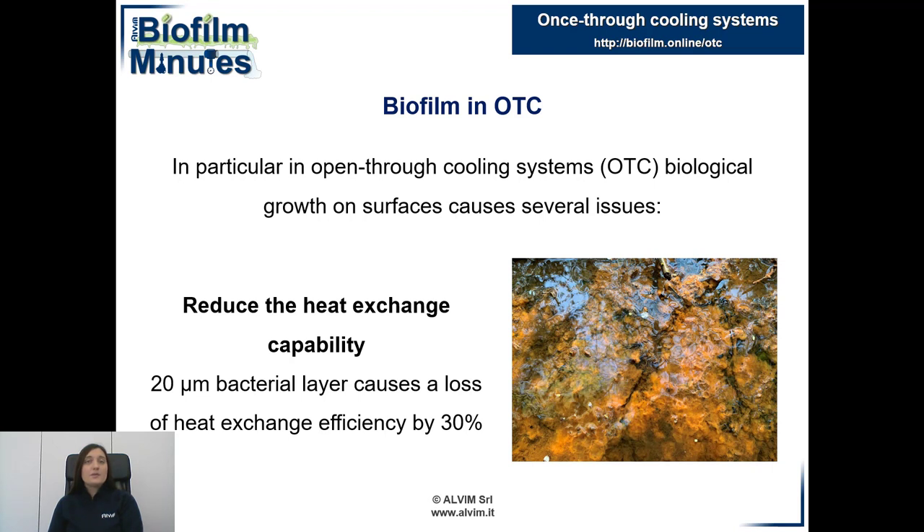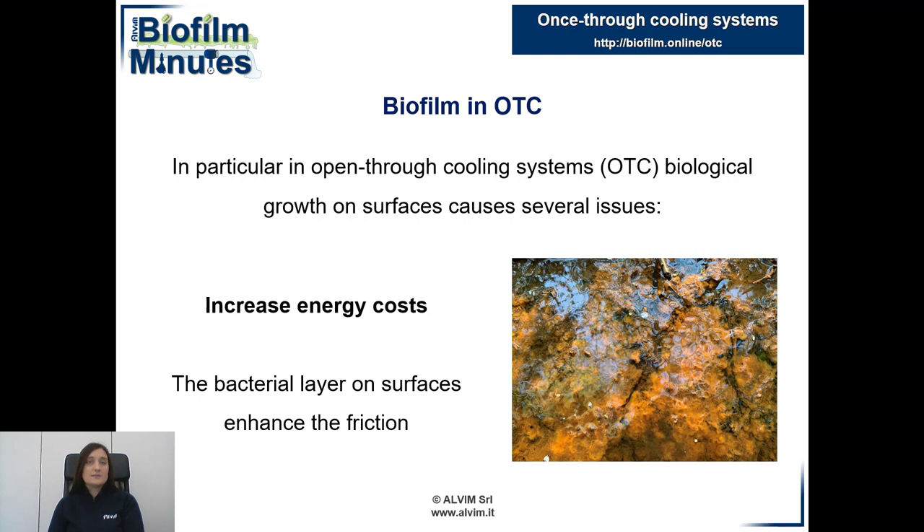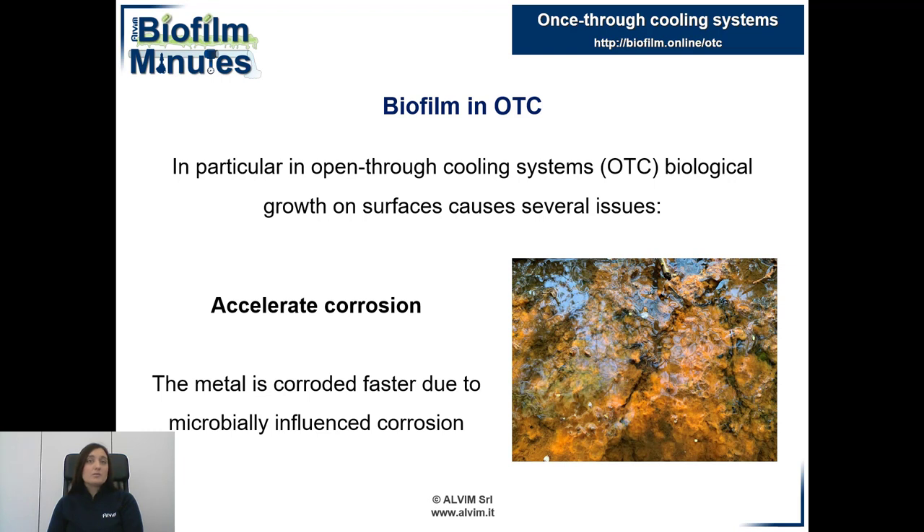It reduces the performance of heat exchange. In fact, it has been demonstrated that a 20 micron thick biofilm is enough to cause a loss of 30% of heat exchange efficiency. It also raises energy costs because biofilm causes an increase of friction between its surface and water, and it causes metal corrosion.